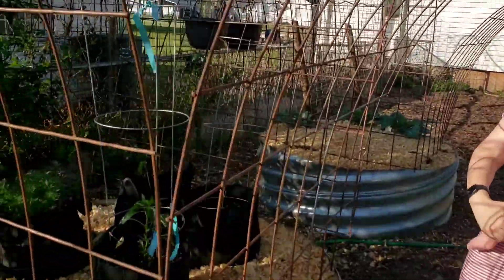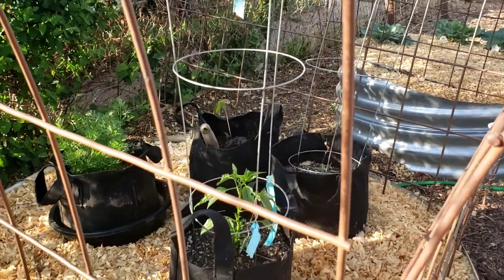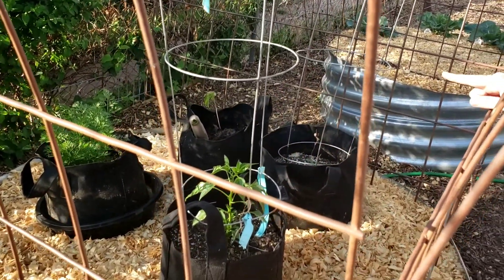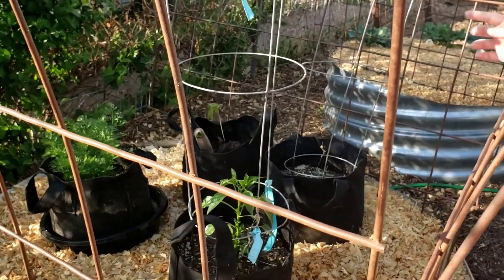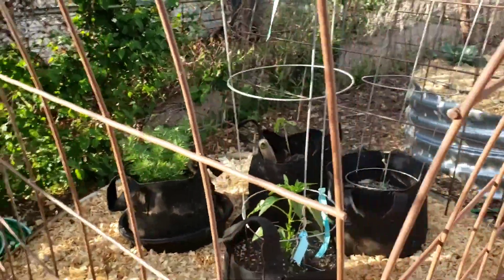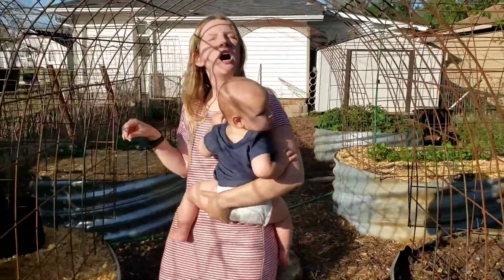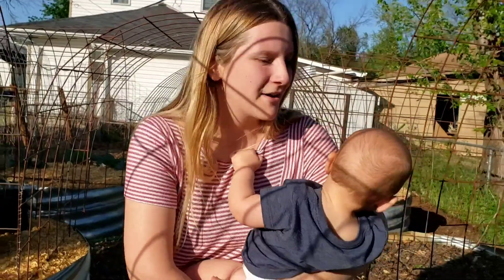Here we've got our little grow bag experiments. We've got a bell pepper, some carrots, and a pecan I pulled up today. We're just seeing how they're doing in the grow bags. We plan to transplant a lot of our peppers into the grow bags so that way we can overwinter them down in the basement.